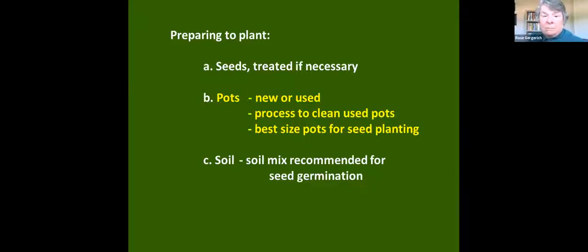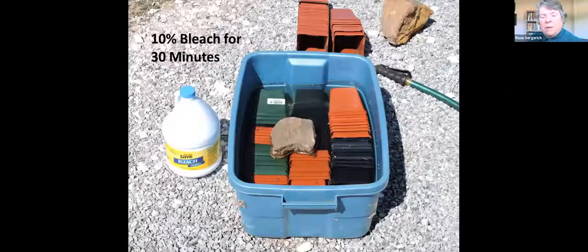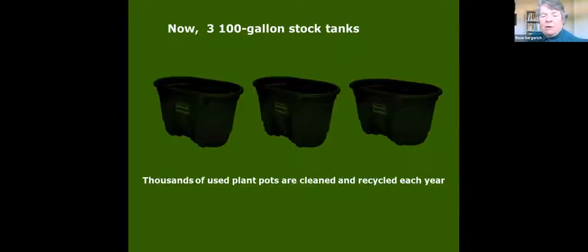We started out with a little tub with 10% bleach and we would put our pots in there for 30 minutes. Now we use three 100-gallon stock tanks filled with 10% bleach, which allows us to process a lot of pots. After they're bleached, they're rinsed really well and dried. We get our recycled pots from Crystal Bridges — they plant a lot of plants they purchase and then give us their recycled pots. Not just pots but also our trays and flats are recycled. We do this because there are pathogens, especially root pathogens, that reside in pots and we want to start our process with clean material.